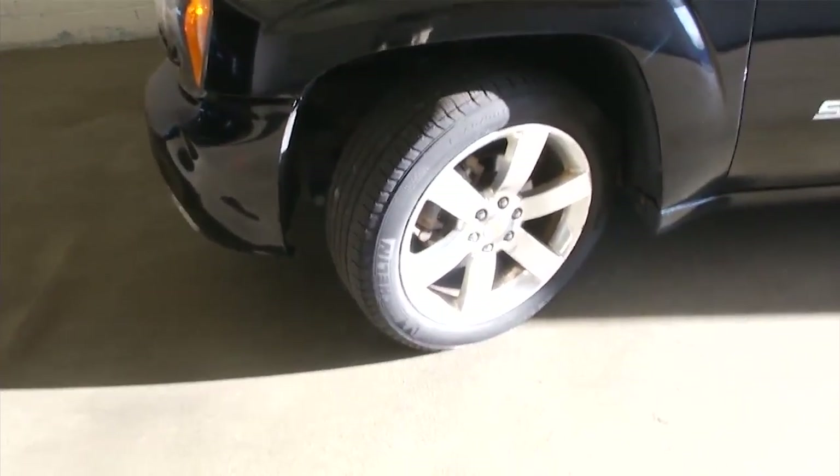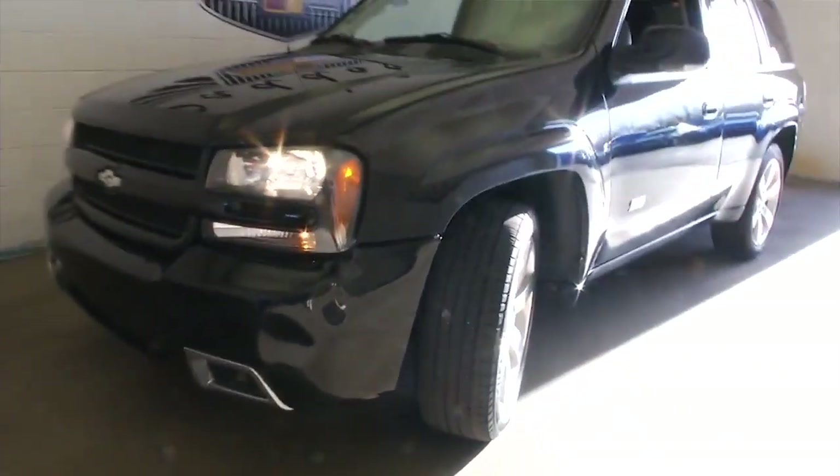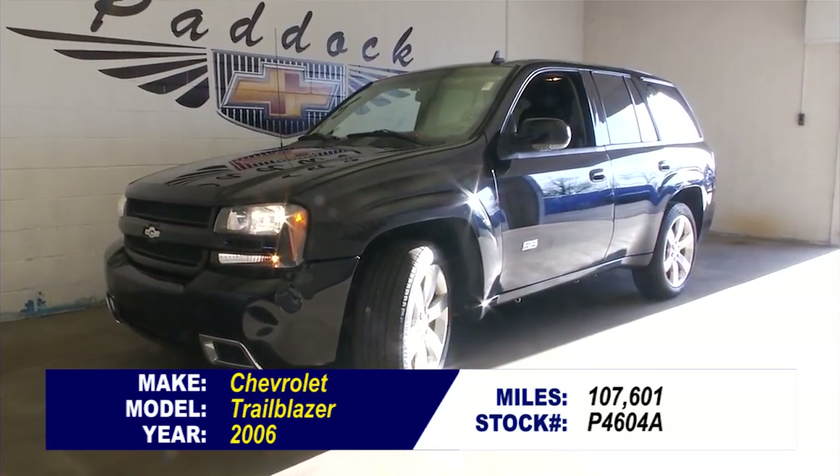We'll pop the hood and see what it sounds like. The engine sounds real good. I would recommend it for over 50,000 more miles. If you're interested in this Trailblazer, come give us a call at 876-0945.